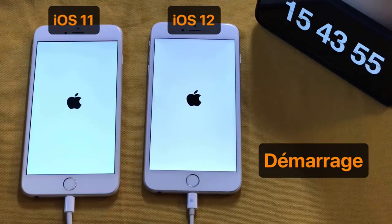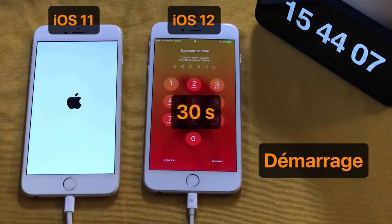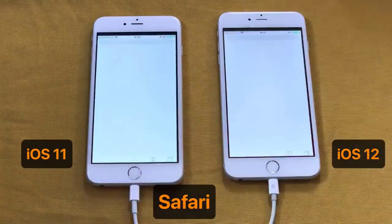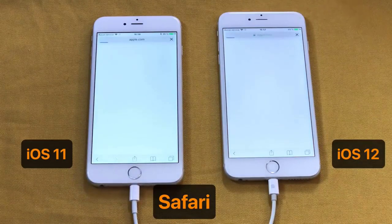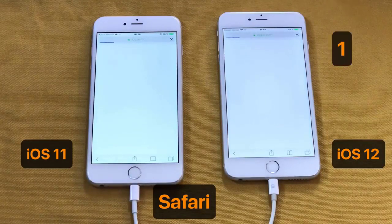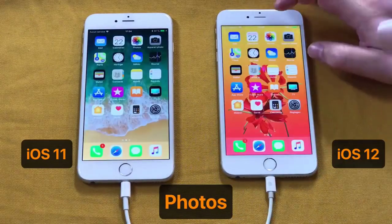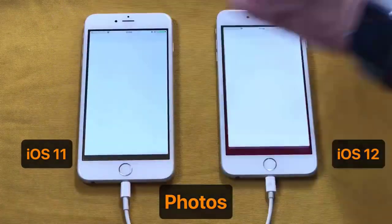Traditionally, Apple releases major software updates around 10 am Pacific time. That means UK users can expect the update to start rolling out at around 6 pm BST. So you can expect iOS 12, watchOS 5, and tvOS 12 to start going live at 6 pm BST, 10 am Pacific, or 1 pm Eastern time today.